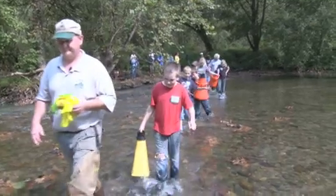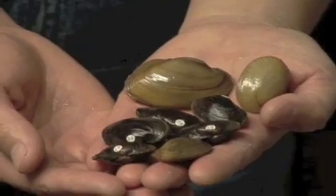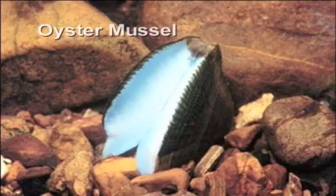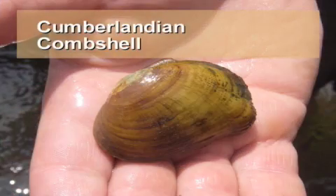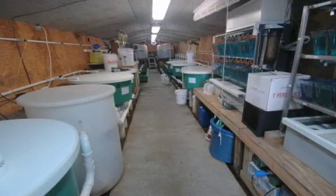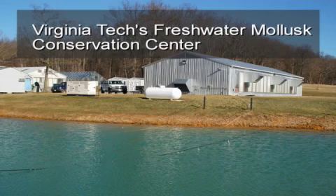We're here today to release 6,500 mussels of seven species. What makes this significant is that we're going to release 3,500 of two federally endangered species: the oyster mussel and the Cumberlandian comb shell. All these mussels were propagated and raised by the Virginia Game Inland Fisheries Aquatic Wildlife Conservation Center and the facility at Virginia Tech.